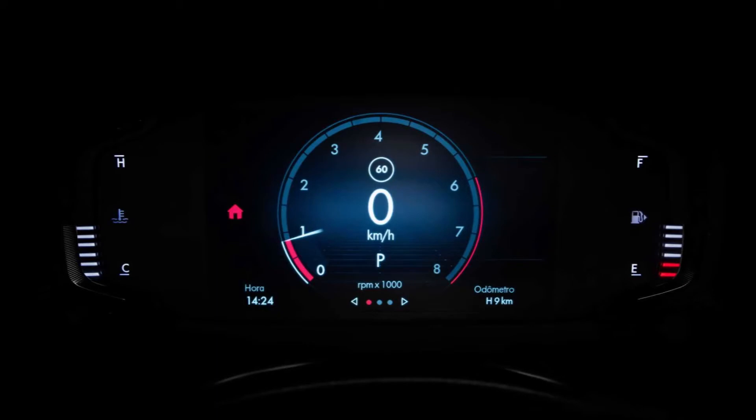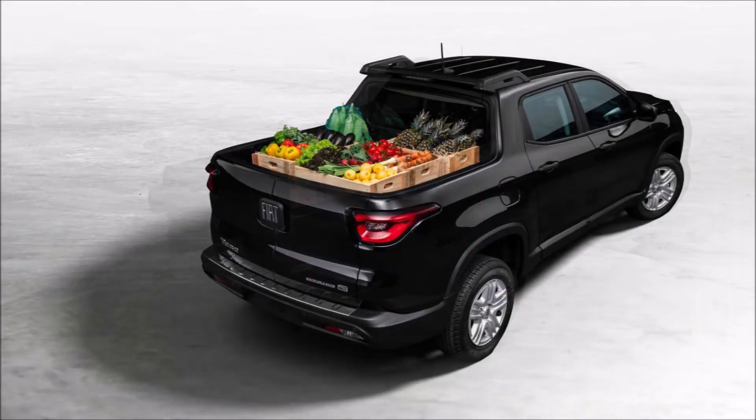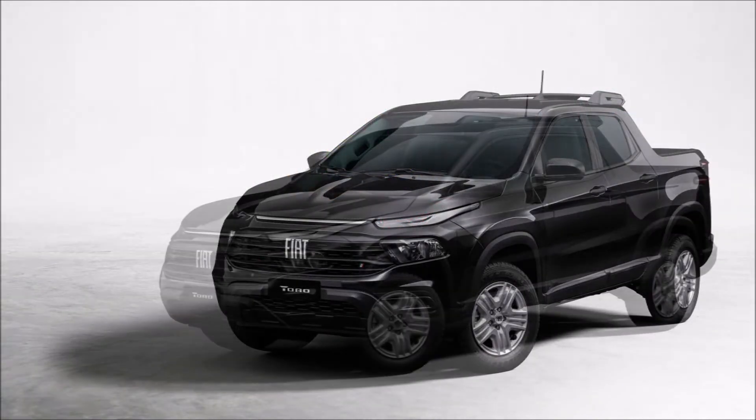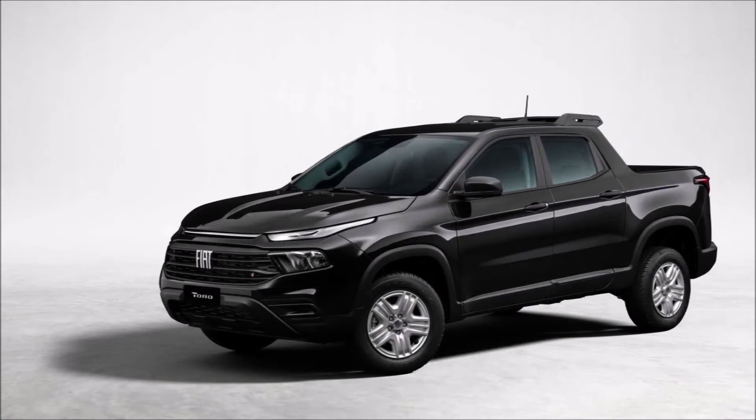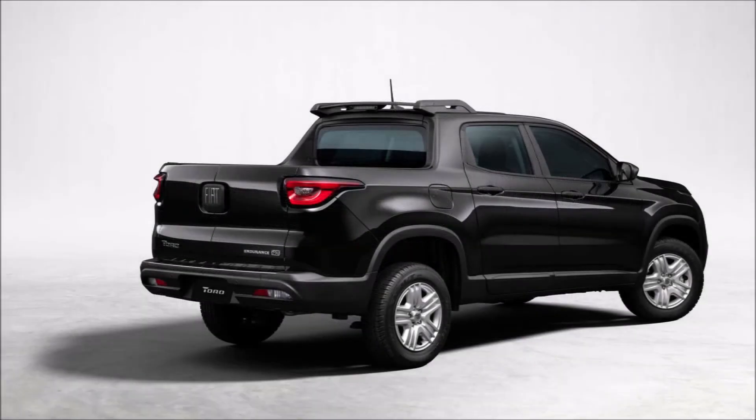Chief among the interior changes is a portrait-style infotainment system measuring 10.1 inches, similar in appearance to what you'll find on Ram's American trucks. That's the optional touchscreen — lesser versions have a landscape display with either a 7 or 8.4-inch diagonal. Even the base model gets a 7-inch fully digital instrument cluster.